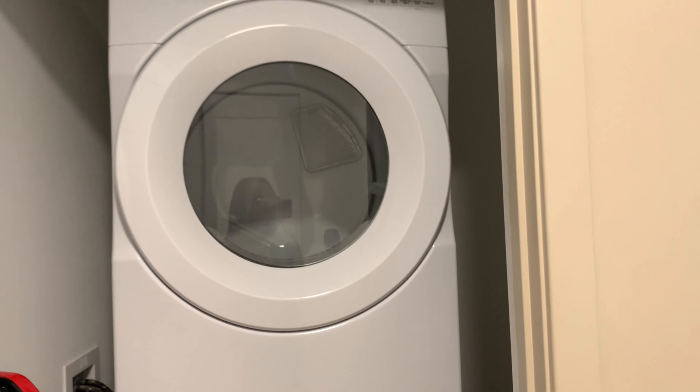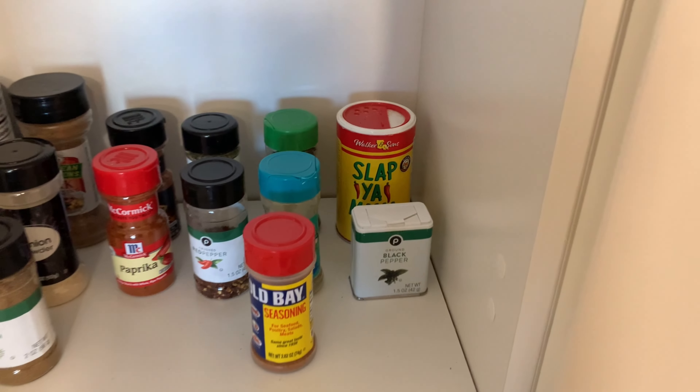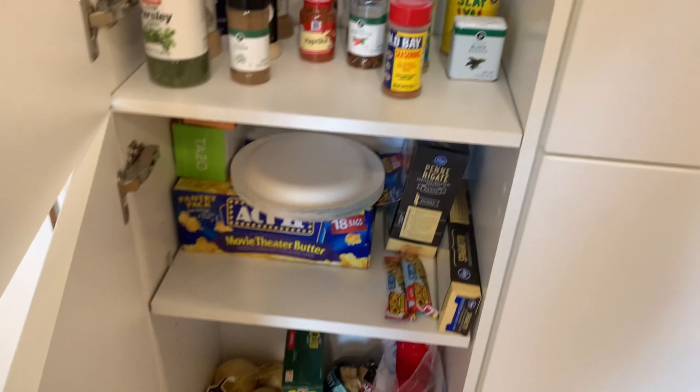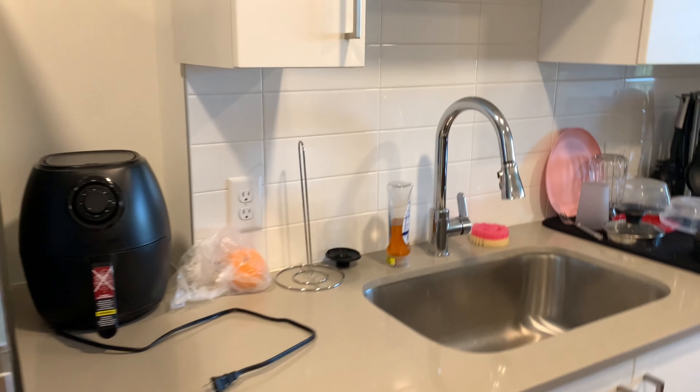I'm starting at my door, and this is just what you see when you first walk in. Right here to the left we actually have our laundry — the washer and the dryer. Then we each have our own little pantry, so this is mine. I organized it so perfectly, I love it.